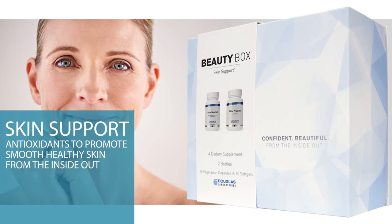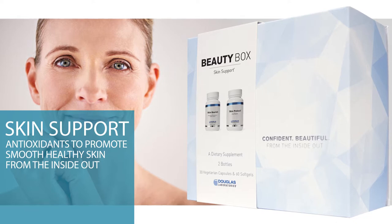Beauty Box Skin Support. This kit includes one bottle of Skin Protect and one bottle of Skin Nourish. Skin Protect delivers a clinically studied blend of antioxidants to promote smooth, healthy skin from the inside out, while helping to defend against harmful effects of UV sunlight exposure and environmental stresses.